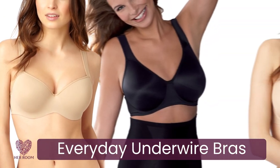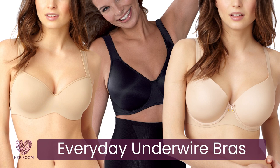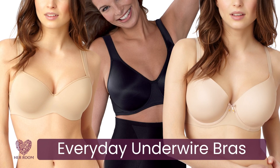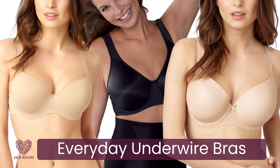These three bras should be your go-to bras that can be worn most days to satisfy your work and school wardrobe while being comfortable, invisible, and well-fitting.